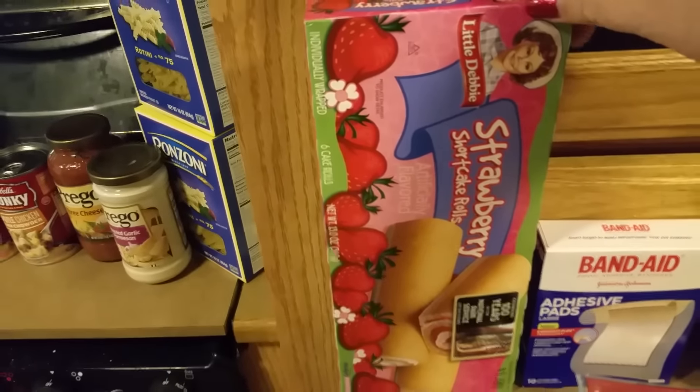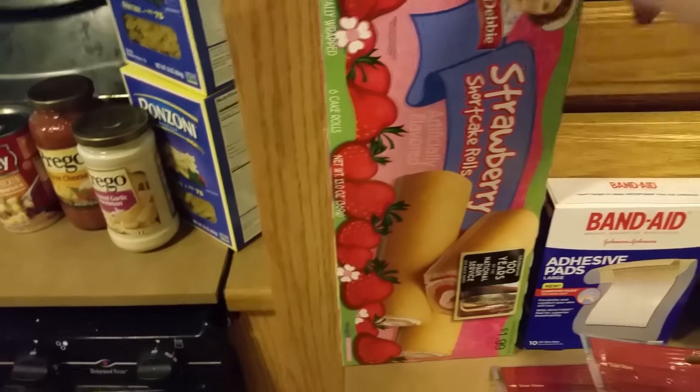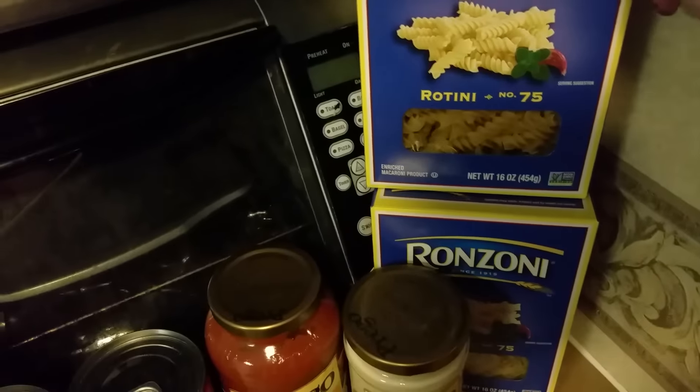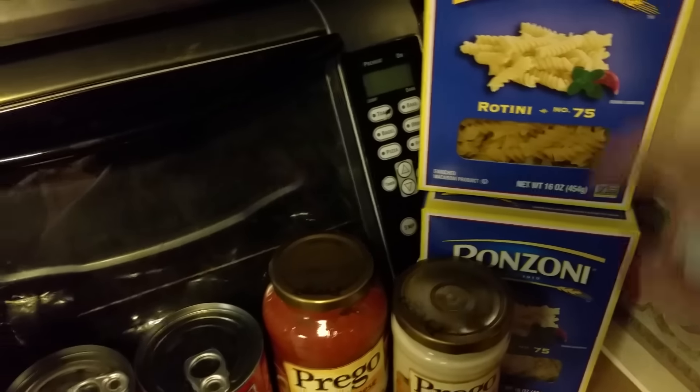Got some strawberry shortcake rolls, those are really good. Buy one get one free on Ronzoni rotini pasta — that's my favorite, I buy that every time it goes on sale.